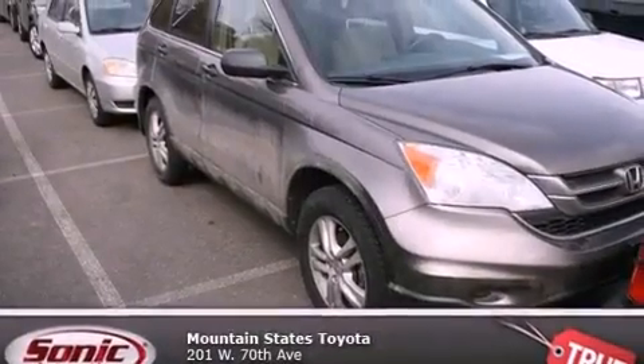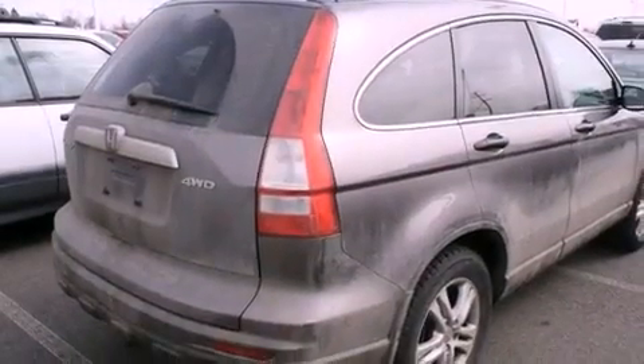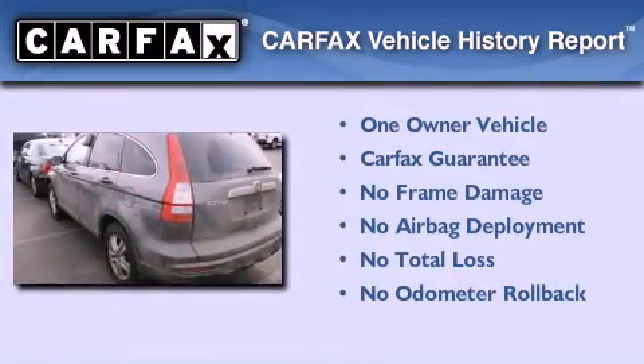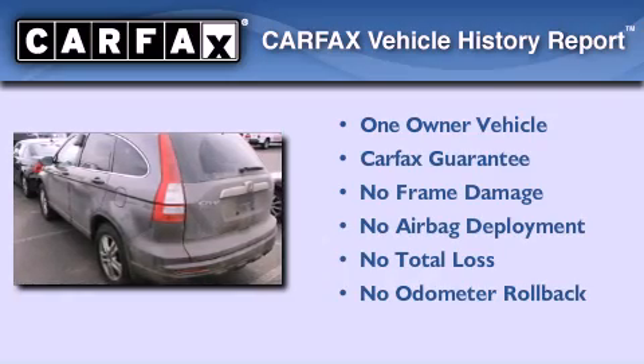With an EPA estimated rating of 27 miles per gallon on the highway, this automobile pays off in the long run. This Honda has had only one owner, and it qualifies for the Carfax buyback guarantee.